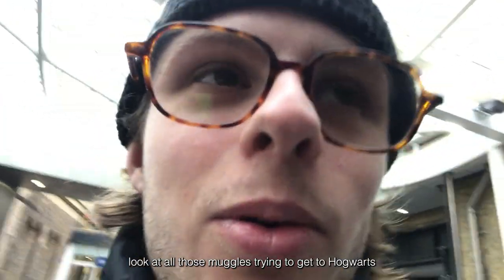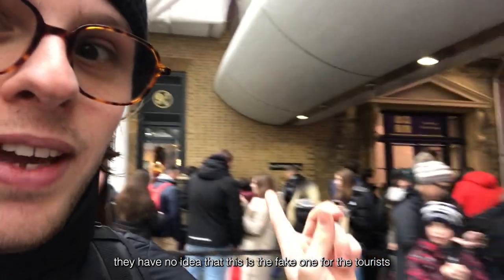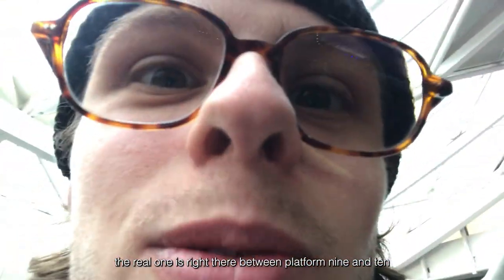Look at all those muggles trying to get to Hogwarts — they have no idea that this is the fake one for the tourists. The real one's right there between platform nine and ten.